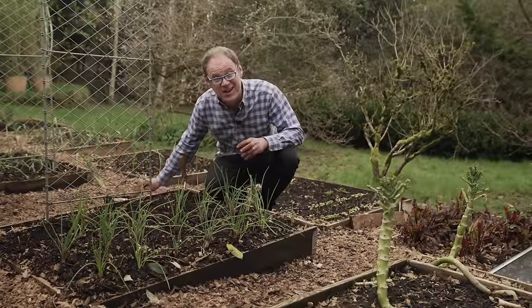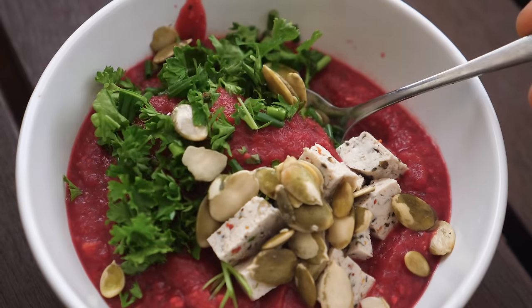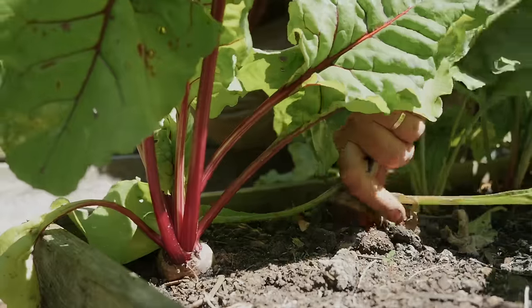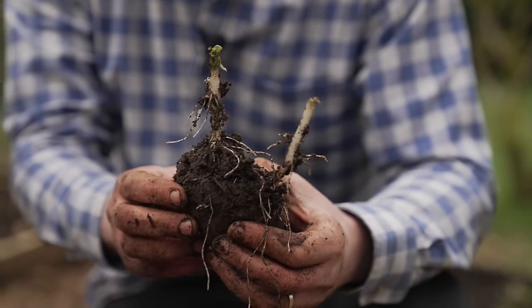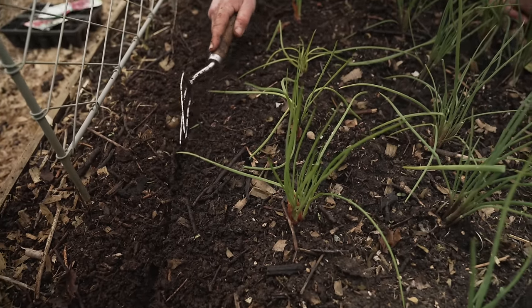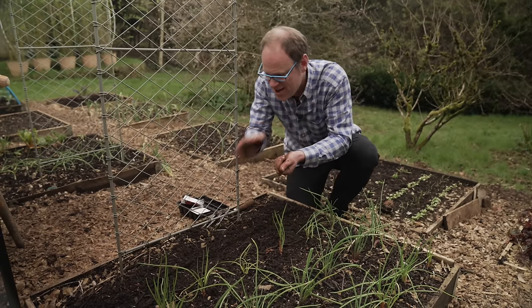Beetroots are divine, but grow them yourself and they are positively saintly. I love them roasted with some thyme, a little honey, olive oil and perhaps some balsamic vinegar. Now's a good time to sow them, with perhaps another sowing in midsummer to give us roots to enjoy over winter. I'm going to sow them into a row next to my shallots, about a centimetre or half an inch deep. It's perhaps a little close to the shallots, but I'm going to harvest them quite young as baby beets, so I think it will be fine.